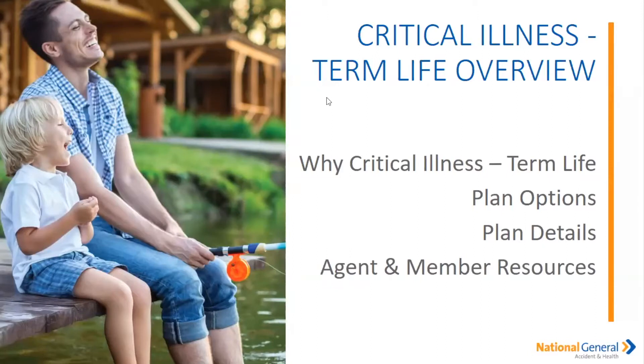So our critical illness and term life insurance policies — we're going to go into the critical illness as well as the term life. We're going to go over the plan options, plan details, as well as some agent and member resources. These are resources I like to spend a little more time on for you, the agent, so you can utilize them as a means for touch base with your insured and teach them how to navigate our website.